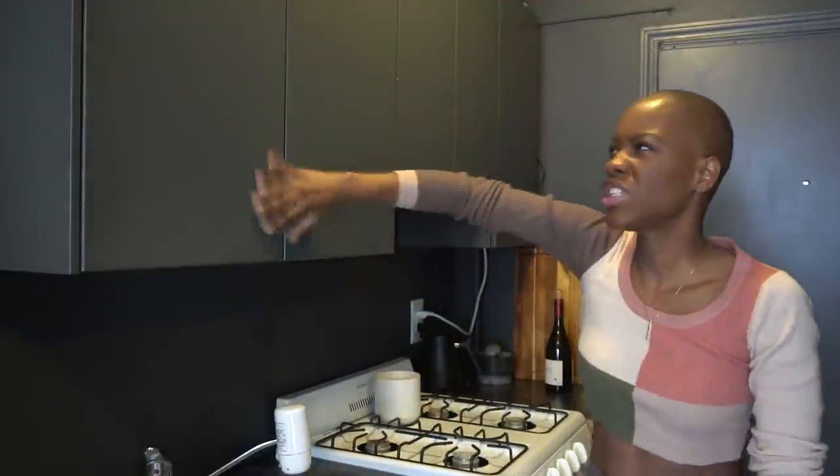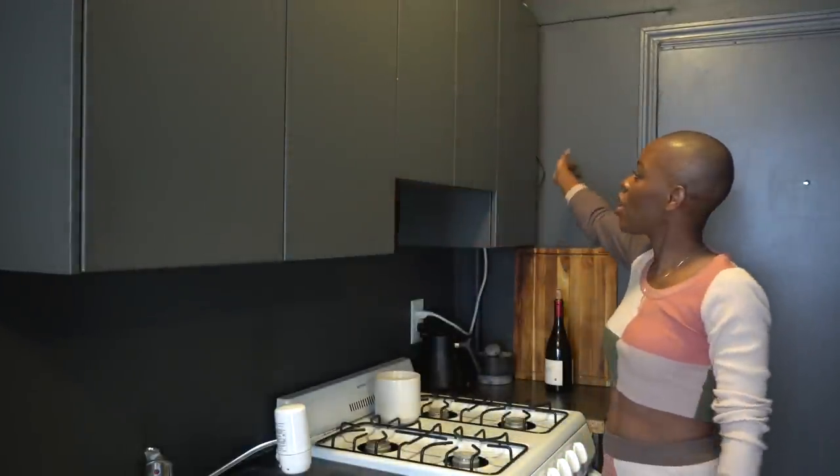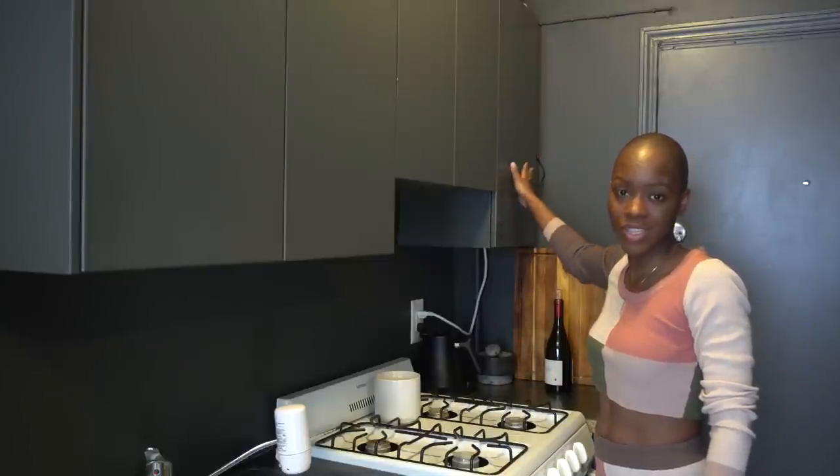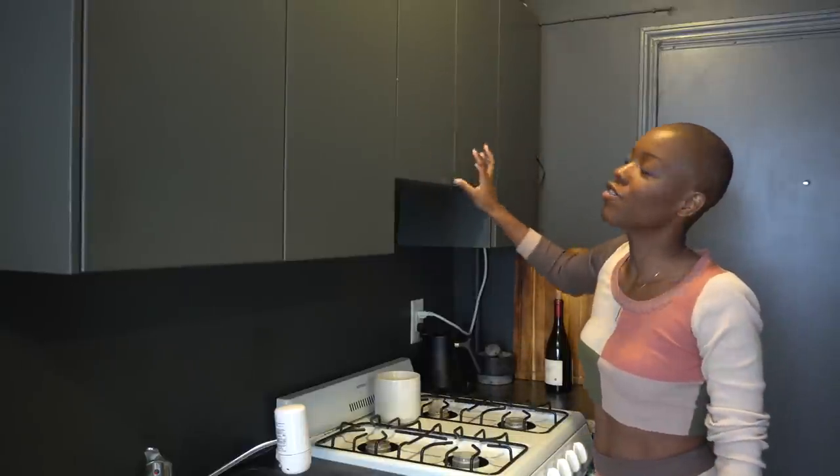I'll be showing you what is in this cabinet, which is sort of like the main pantry cabinet, and then also what's in this cabinet here which I'm calling my quarantine cabinet. I don't put any food in the double cabinet because it's right above a heat source and I don't want my food to turn. So without further ado, let's dive in and start with my quarantine cabinet.